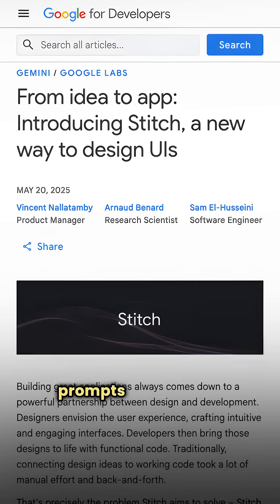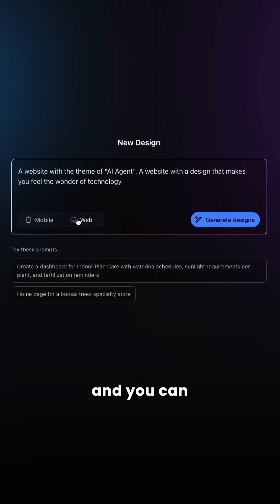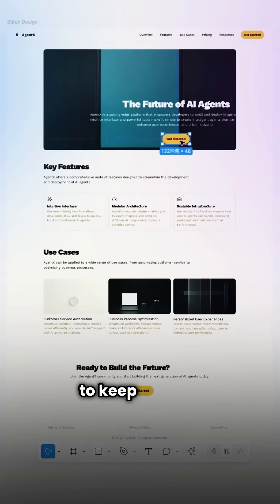Google Apps just dropped Stitch. It turns your prompts and images into full UI designs and front-end code in minutes. You can add features, tweak designs, export code, and even push the whole thing into Figma to keep editing.